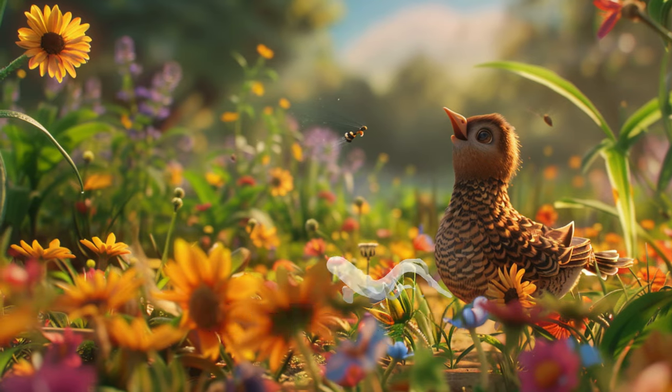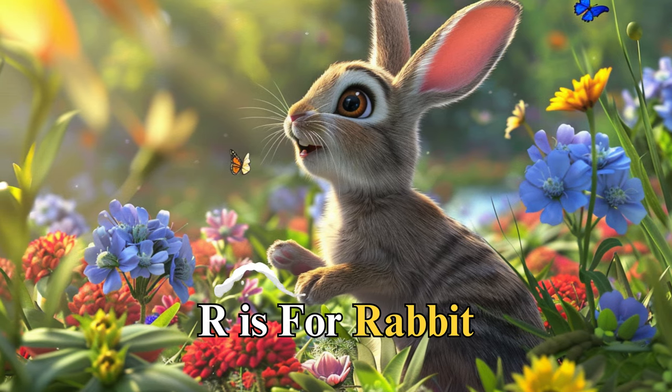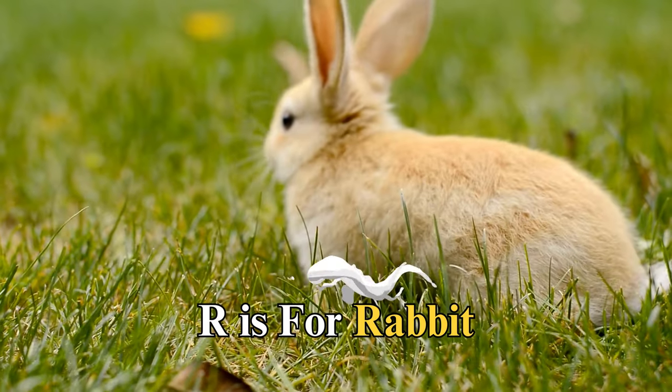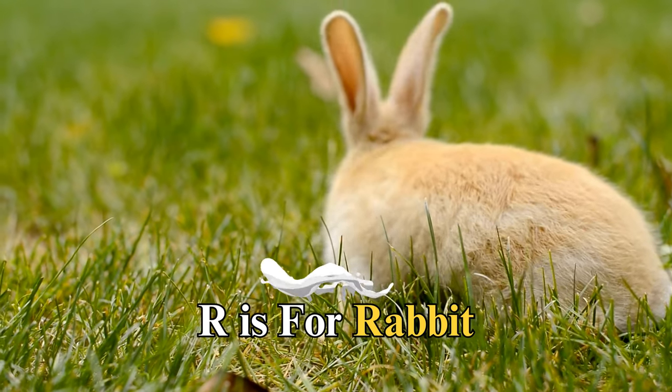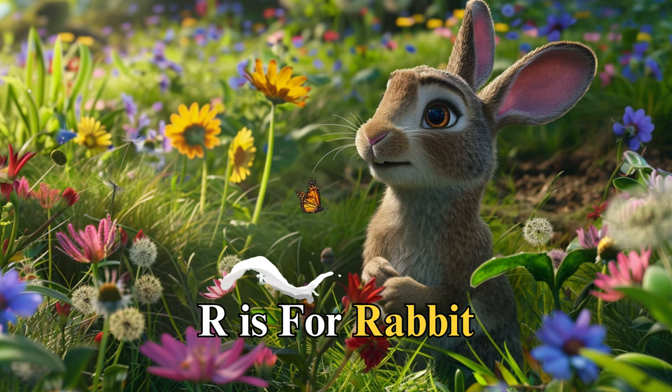R is for rabbit, named Ruby, with soft fur and gentle eyes. Ruby taught us about the joy of simplicity and the beauty of nature, as she hopped through meadows, reminding us to appreciate the simple pleasures in life.